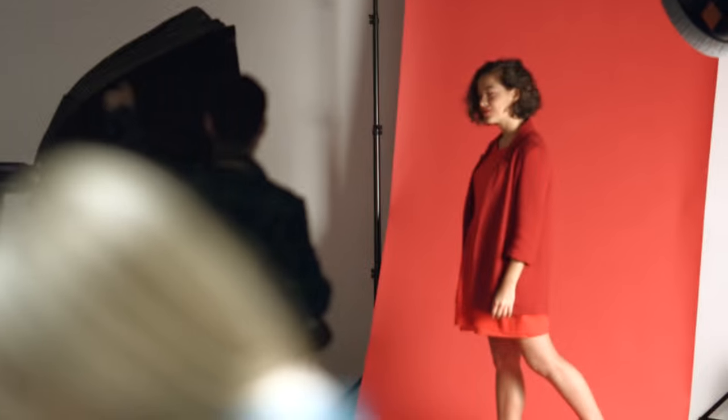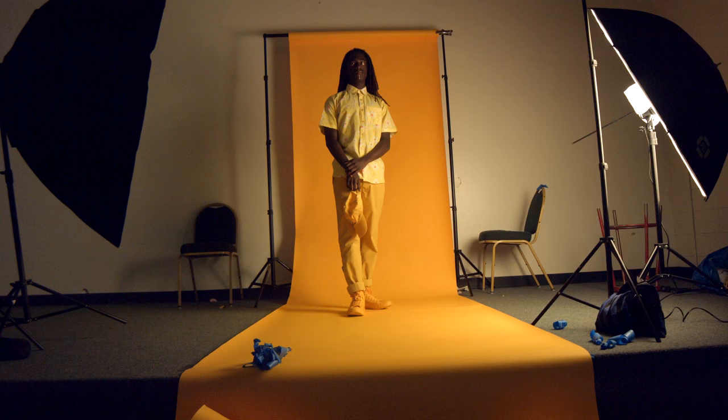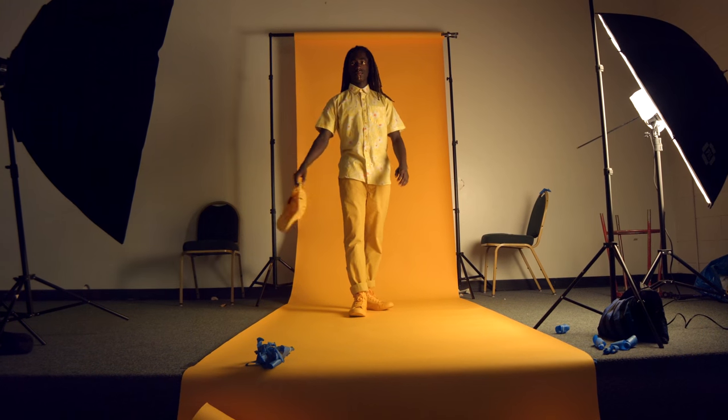The most difficult one was definitely the yellow look, because we were sitting around as a beauty team thinking, what do we do for yellow makeup? This is going to be tough. The yellow shirt was super easy to find, but we didn't find the pants until way later because not a lot of people own yellow pants.